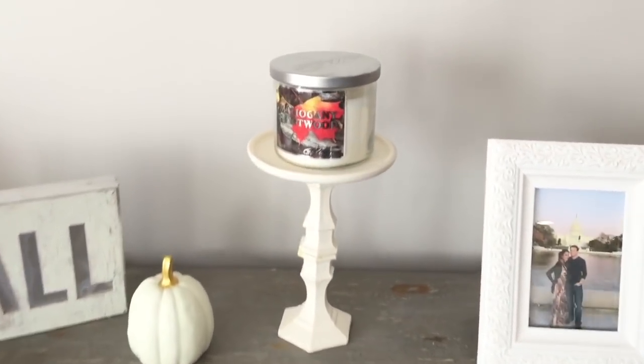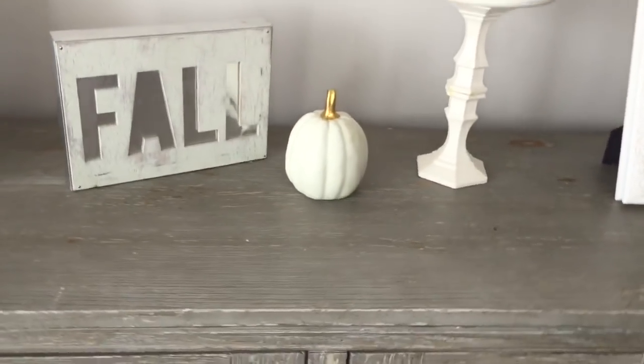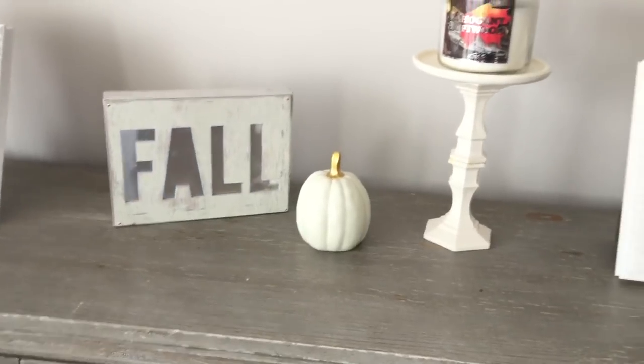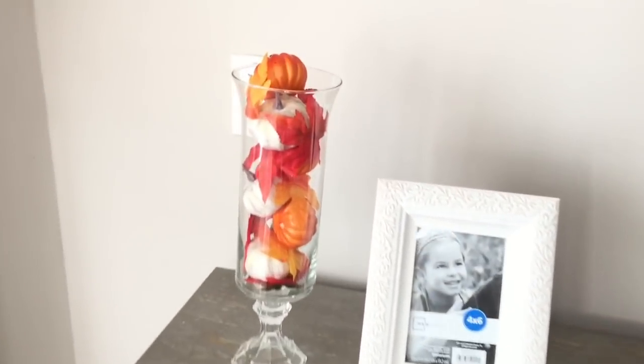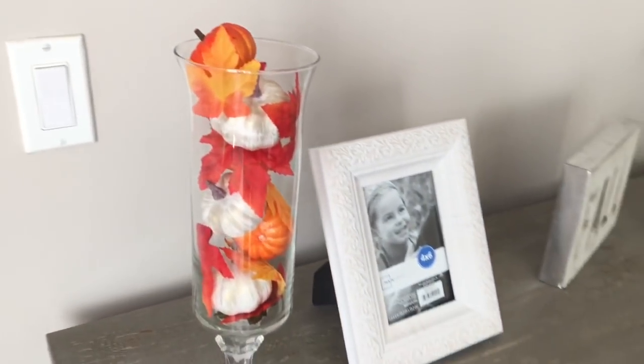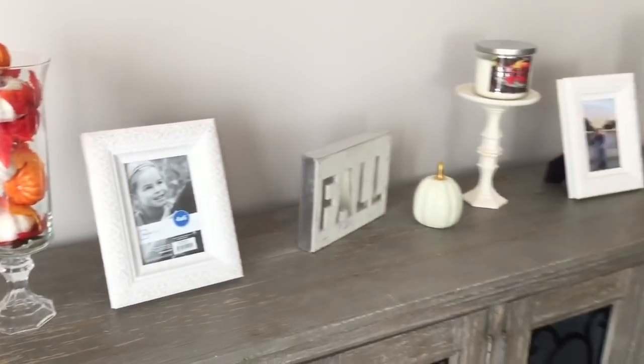Over here I have this mahogany driftwood candle from Walmart, along with a white and gold ceramic pumpkin, and this fall wooden sign I believe I bought last year from Target. And then on the other side, same as the other vase filler, I just have orange and white pumpkins in that one.